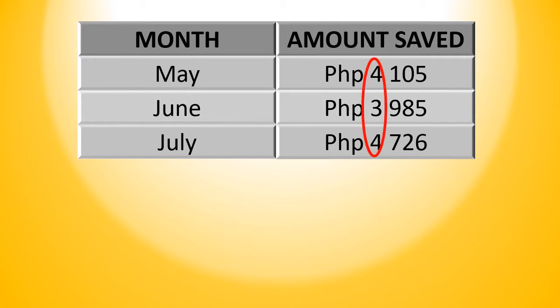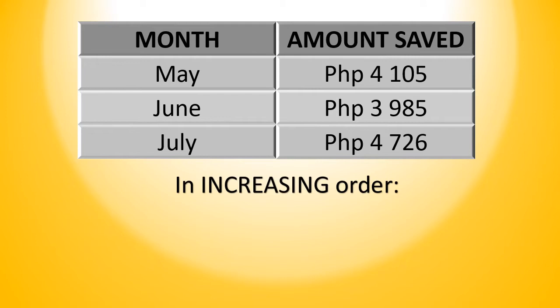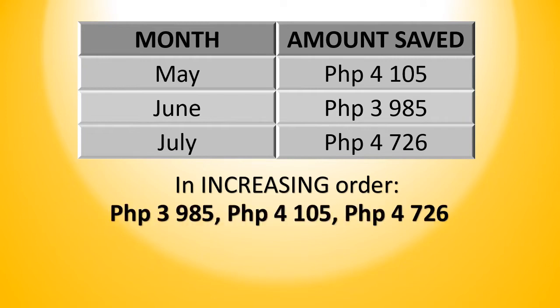Now, by comparing the first digits from the left, we know that the savings in the month of June was smallest. And since the first digits in May and July are the same, we have to compare the next digits, 1 and 7. Since 1 is smaller than 7, we know that the savings in May is smaller than the savings in July. So in increasing order, we have P3,985, followed by P4,105, and then P4,736.